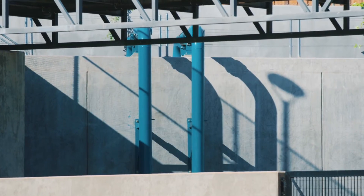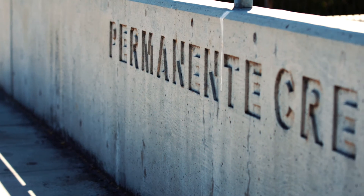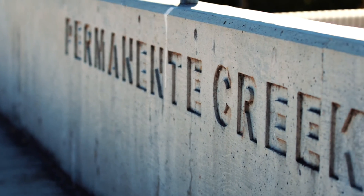While the project completes the flood protection improvements, we still have ongoing work to do to rehabilitate and replace sections of aging infrastructure along the creek.